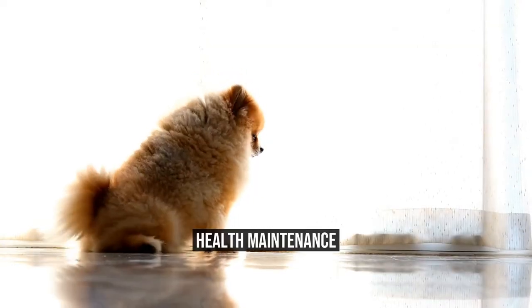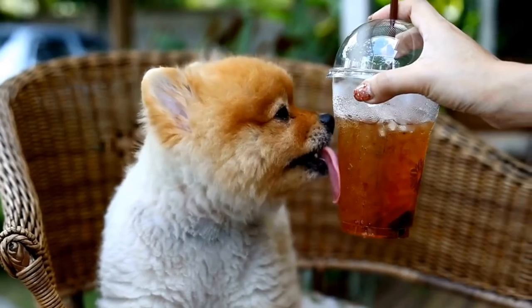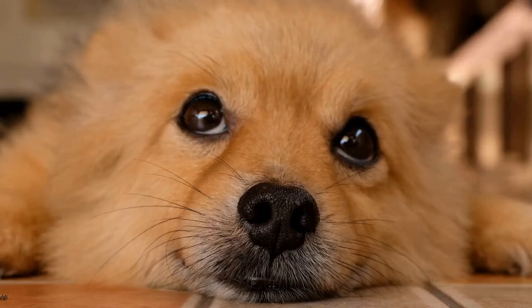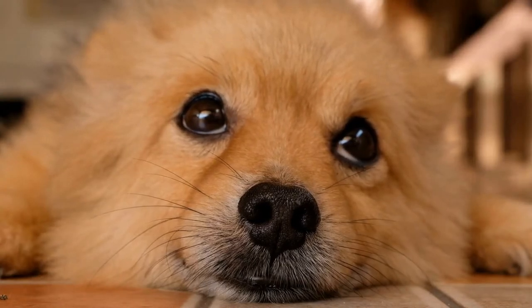Health Maintenance. To keep your Pomeranian in good health, regular visits to the vet are necessary. Schedule yearly checkups and vaccinations to prevent diseases and catch any potential health issues early.